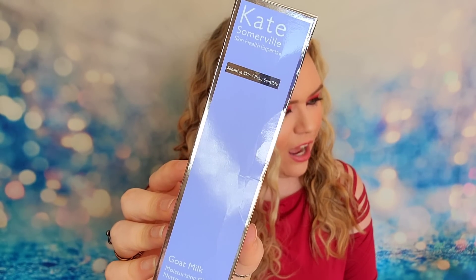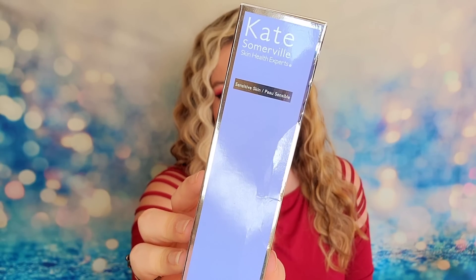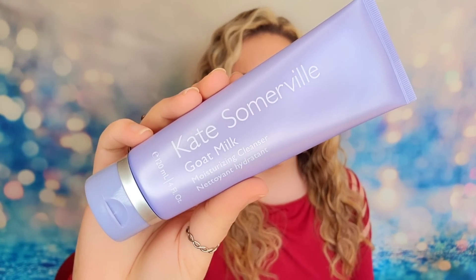First item out of the mystery box is Kate Somerville — their Goat Milk Moisturizing Cleanser. I think this was one of the choice products this spring. It's a full-size four-ounce product. This cleanser is infused with goat milk, so it won't strip your skin — it's safe for sensitive skin but also gives you moisture while removing dirt, makeup, and impurities. It's a really great brand and great product.